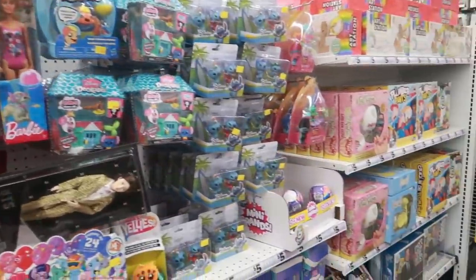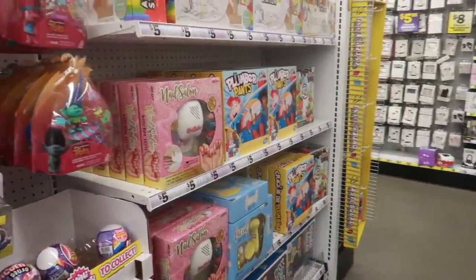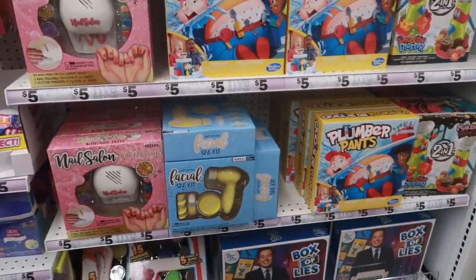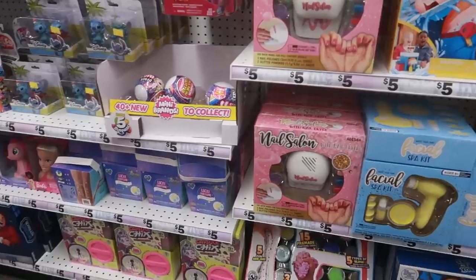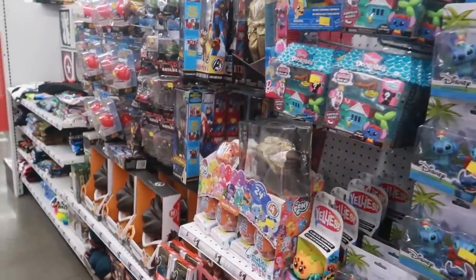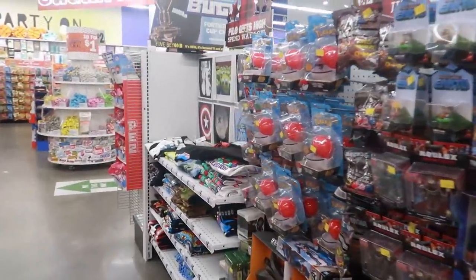Hey, welcome back! We are in Five Below and today I'm going to switch it up on you guys. Christmas is around the corner and we all like to save money, and the kids be wanting all kinds of stuff, so today I'm actually going to do a walkthrough of toys and see what we can find.